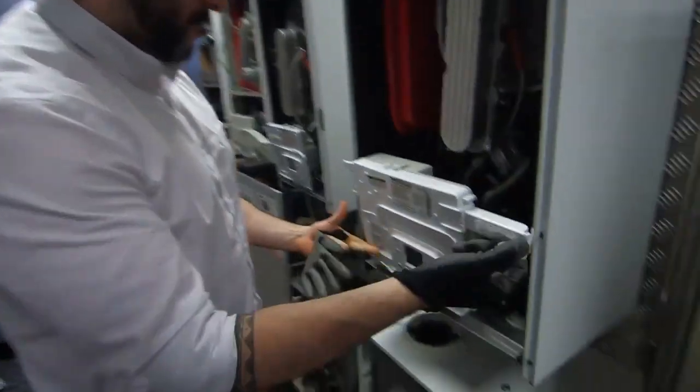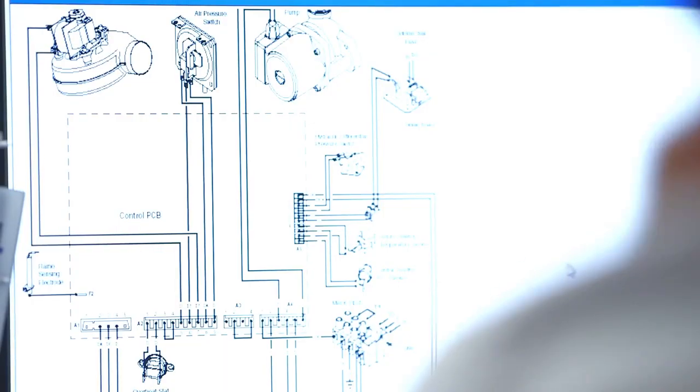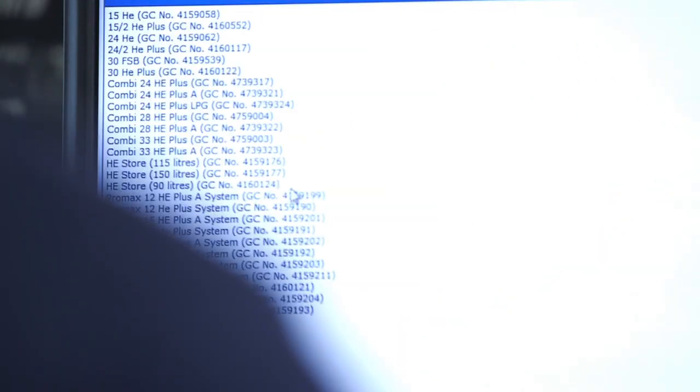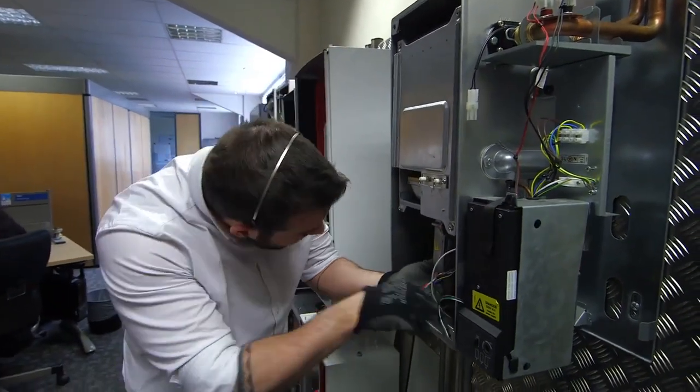The general feedback we get from installers is that they appreciate the support network we provide. Many of the appliances they may be working on could be quite old, and therefore it could be a product they've not seen previously — whereas as the manufacturer, we're the expert in that product. We have a whole range of tools that help us help them to help their customer, from exploded diagrams to part numbers, to actually being right in front of the boiler and being able to identify exactly what components or what that installer is describing.